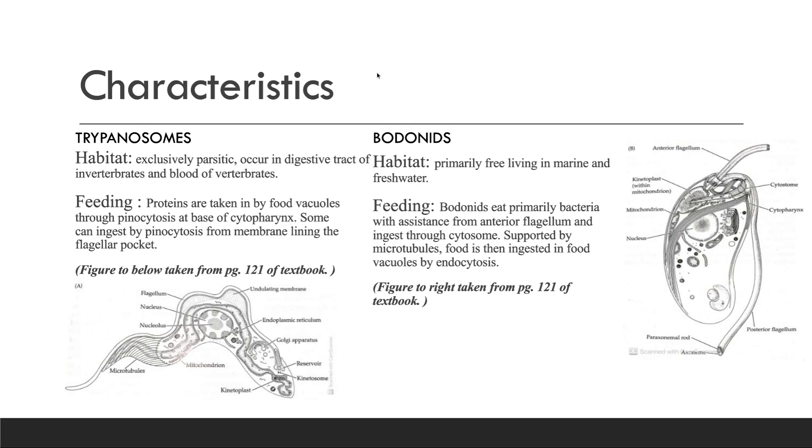This is a comparing chart between the trypanosomes and bodonids. On the left, we have trypanosomes with their habitat — they are exclusively parasitic, occurring in the digestive tract of invertebrates and the blood of vertebrates. Their feeding contains proteins that are taken in by food vacuoles through pinocytosis at the base of a cytopharynx. Some can ingest by pinocytosis from the membrane lining the flagellar pocket.